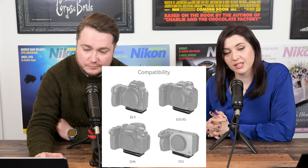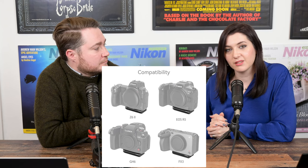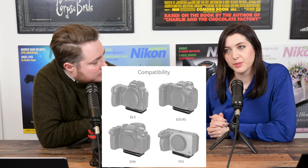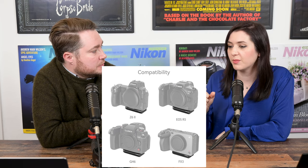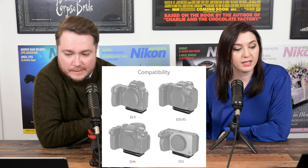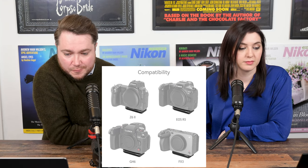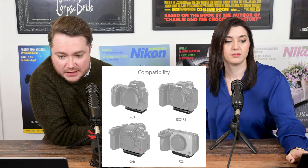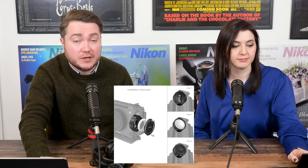SmallRig have announced a new line of products with a hidden Apple AirTag compartment. If your camera gets stolen, you can track it. So far they've launched two products: an Arca Swiss plate with a compartment for the AirTag, and a little case you can attach to a video cage. Available on pre-order directly from SmallRig's website or your local Amazon.